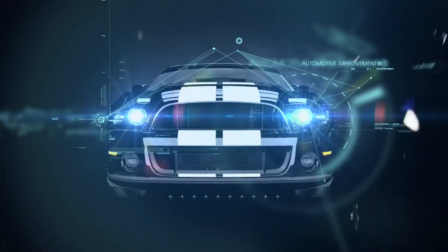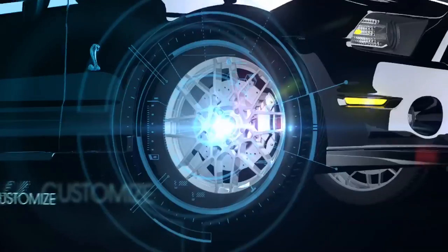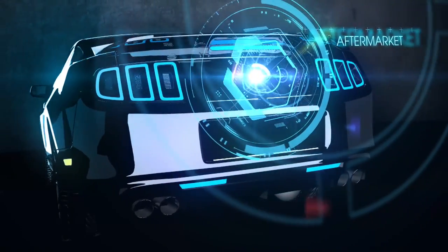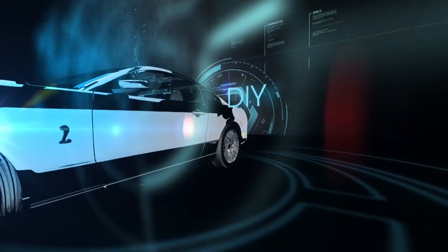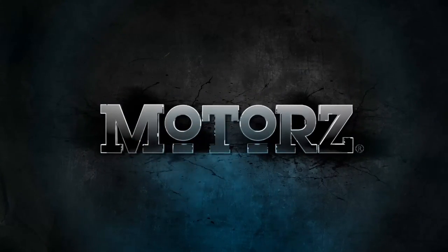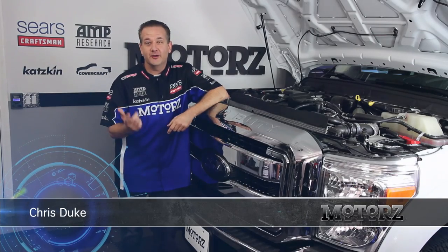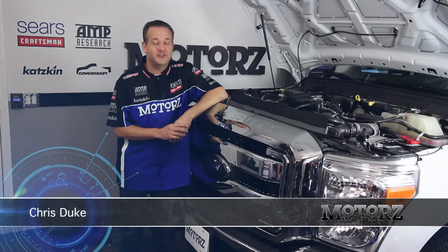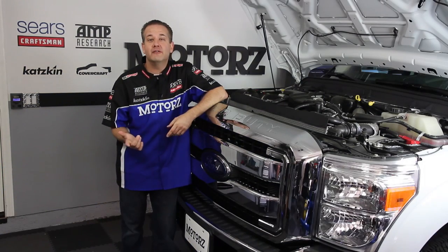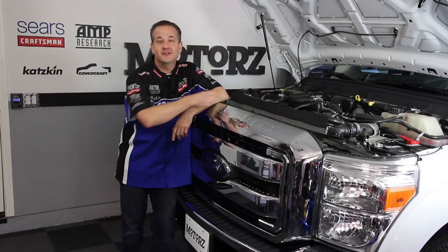Today on Motors, Chris is talking all about diesel engines. Welcome to the very first episode of our sixth season of Motors. In the past 74 episodes, we've covered just about everything, but there's one very important topic that we've completely missed out on, and that's diesel engines.